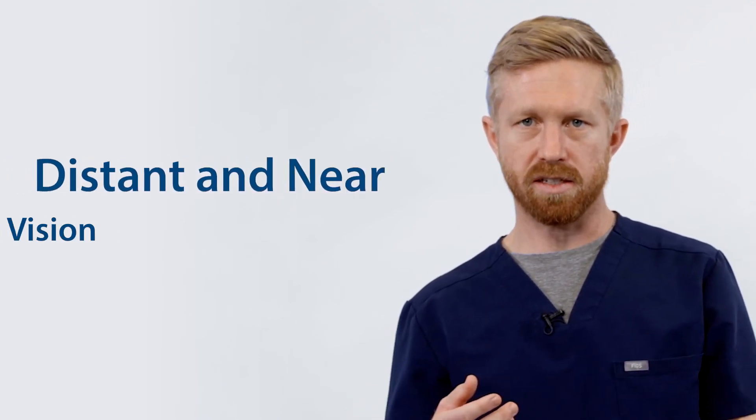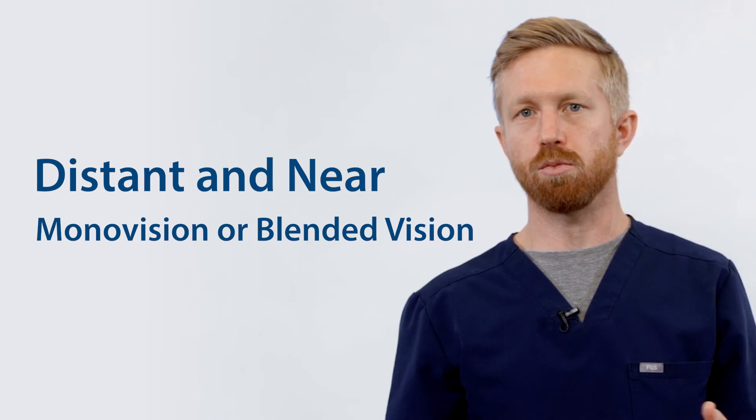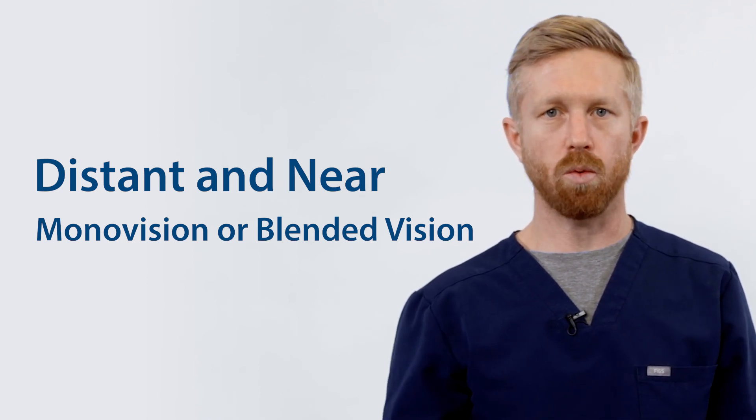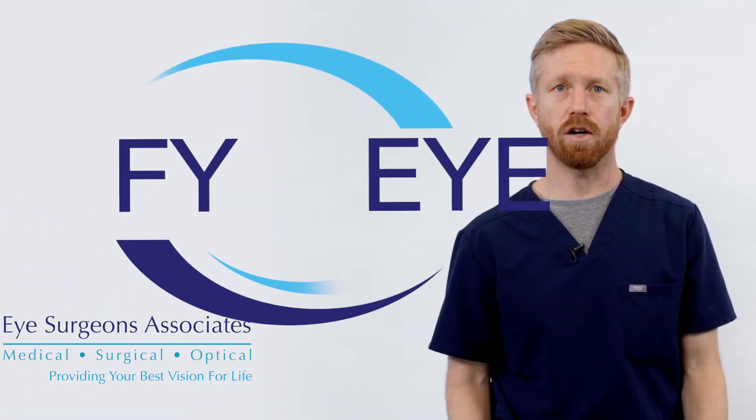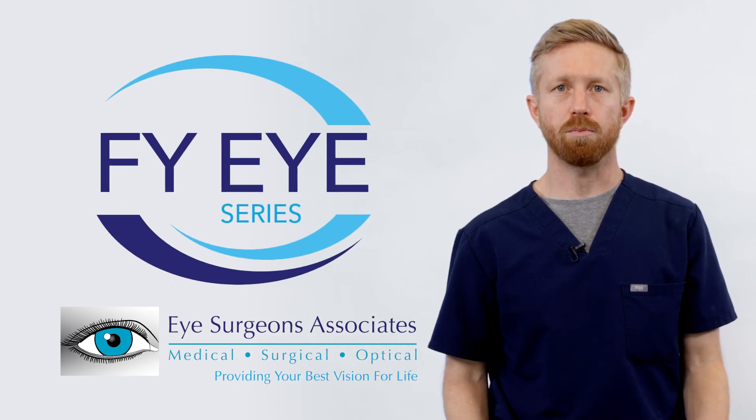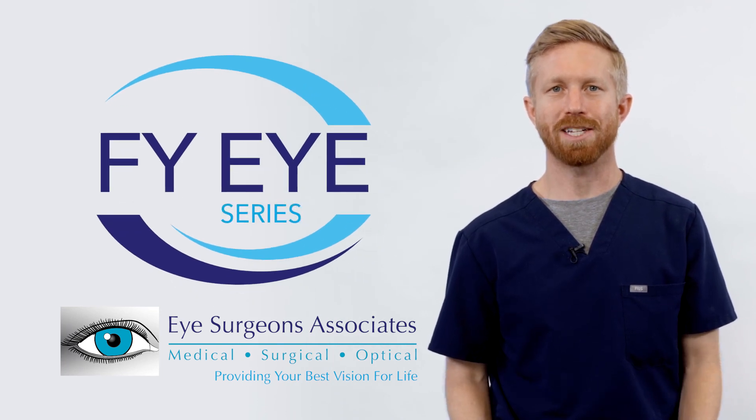It's also great for patients who want more flexibility with seeing distance as well as near. A mono vision or blended vision is a great option where one eye is set for distance and one eye is set for close. This lens allows us to really tweak that to be able to see as much of both distances as possible. If you want to learn more about lens options for yourself or a loved one, schedule an appointment with me or one of my colleagues. Thanks for watching.